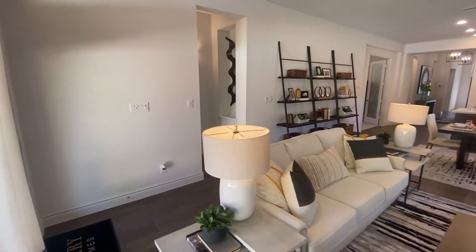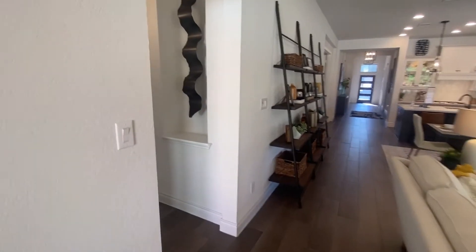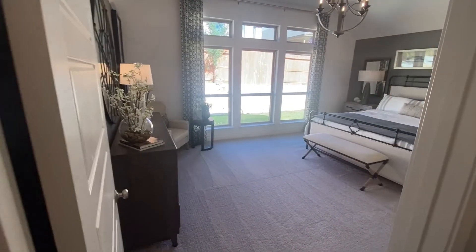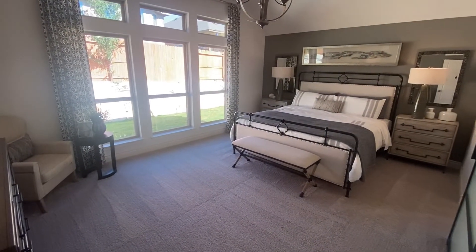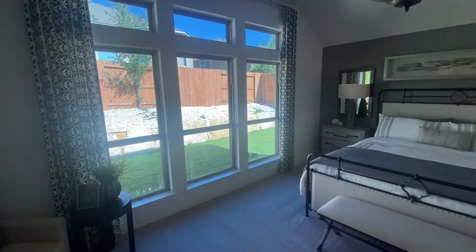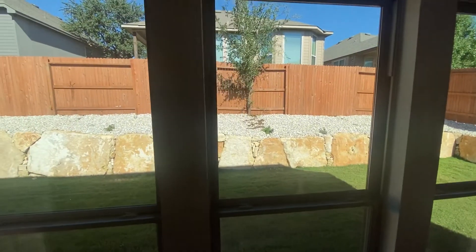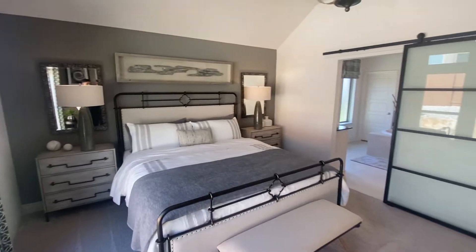Beautiful — you guys ready for the master bedroom? I'm sorry that I'm being a little monotone — there are people here and I don't want to be a disturbance. But welcome to the master bedroom. What I really love about these houses is the big windows — it allows natural sunlight to come in. This is so beautiful, guys.